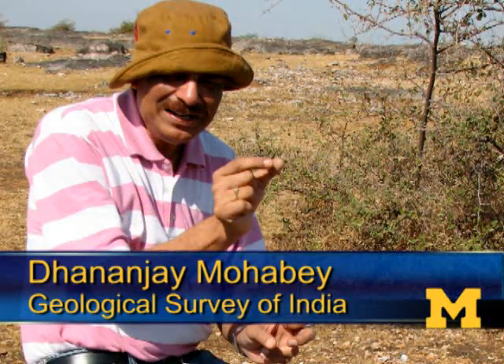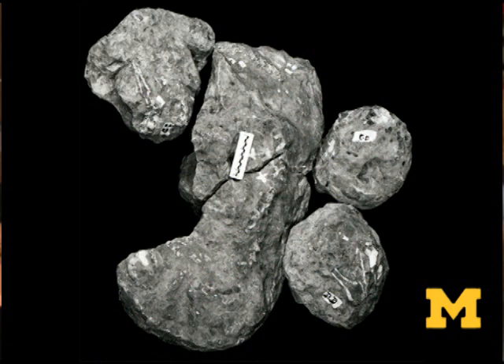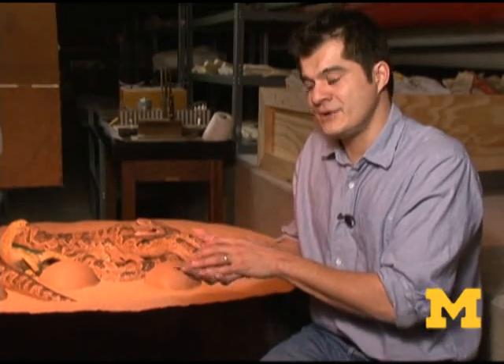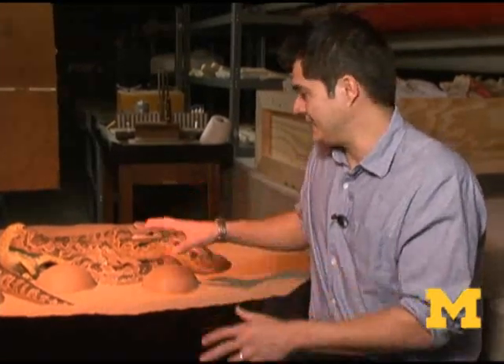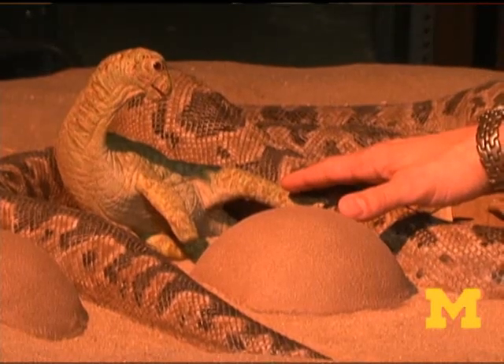Getting the fossil from 1984 to now has been a long odyssey that involved a series of discoveries. When it was first found, it was a difficult fossil to interpret. Bones were still covered in sediment. The person who discovered it, Dhananjay Mohave, interpreted that we had eggs and bones of some animal, and he interpreted that animal to be a dinosaur.